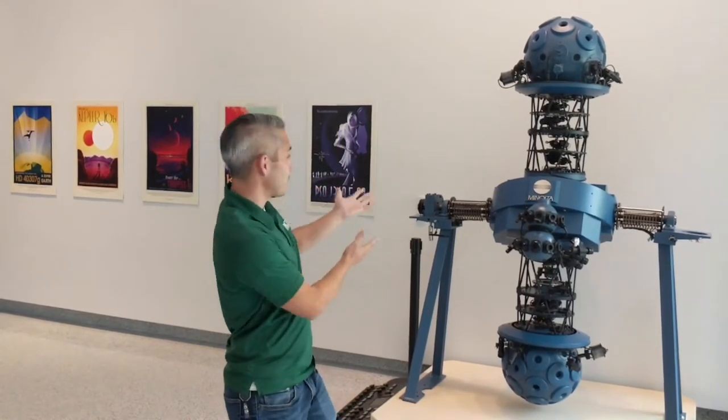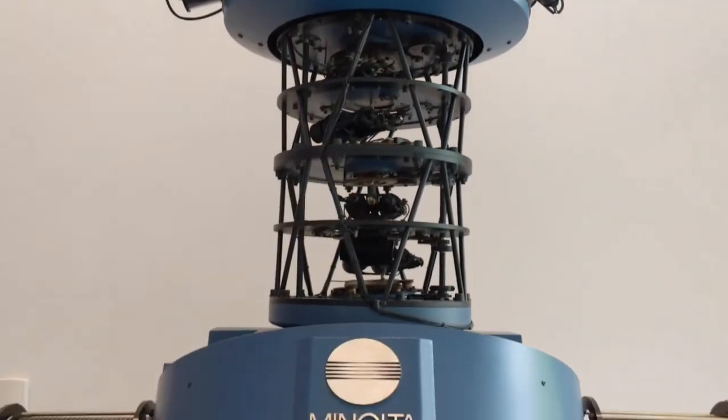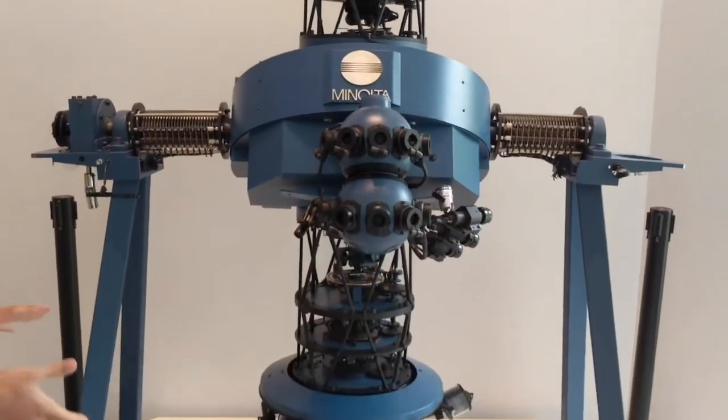Hello there, this is Seth Mayo from the Loma Planetarium at the Museum of Artists and Sciences. We're here to talk about this very strange machine behind me that sits in our planetarium lobby. We call it the Nolta MS-10 Star Projector, and fortunately we were able to get it built on this mount in the lobby.